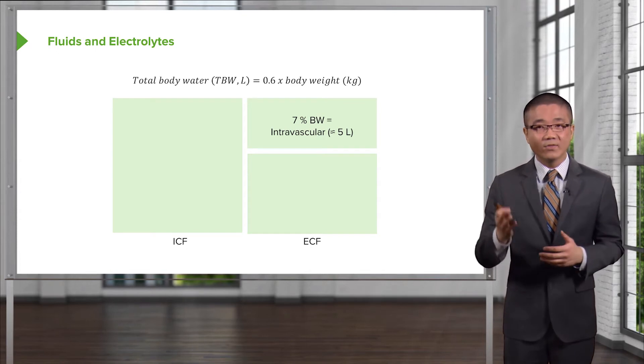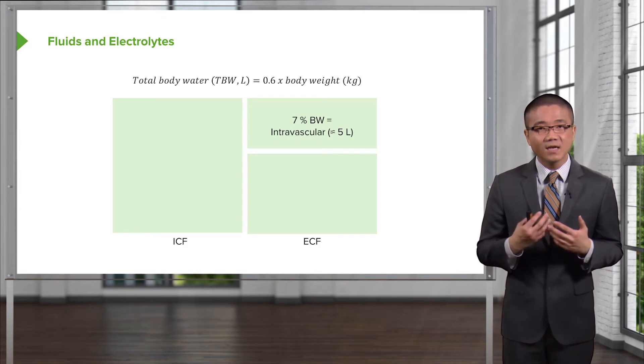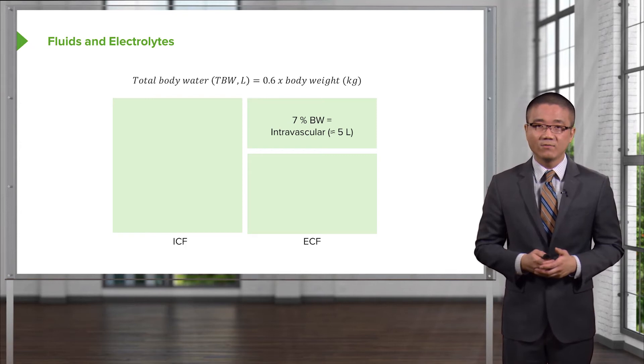When you do all the math, you find that 7% of your total body weight is actually intravascular. That's how we get the value of approximately five liters of fluid in your total circulating volume.